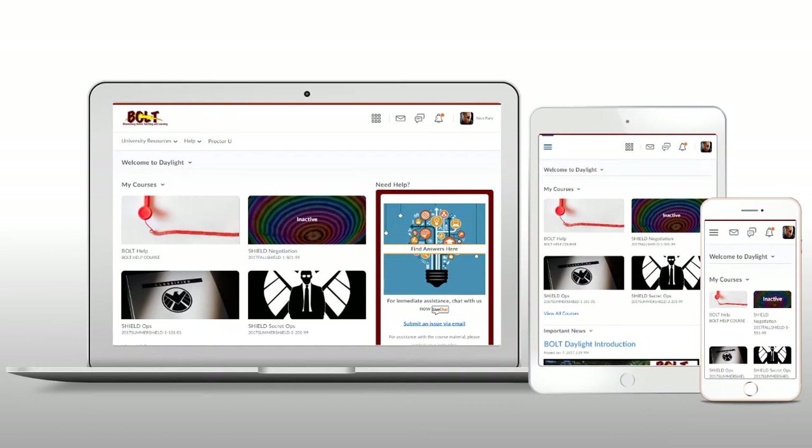The responsive pages and navigation bar means Bolt will adapt beautifully to different screen sizes, so you can use a computer, a tablet, or even a cell phone.